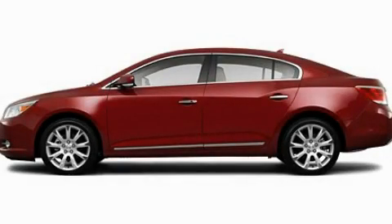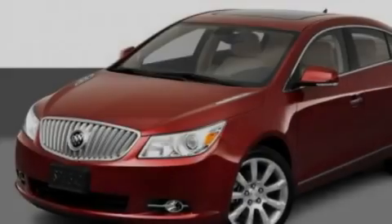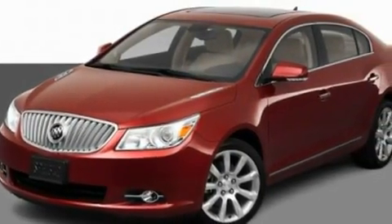This is a 2011 Buick LaCrosse. It features a six-cylinder engine and an automatic transmission.